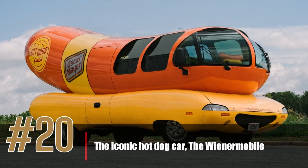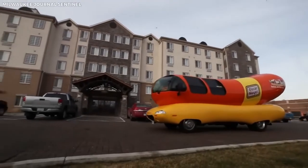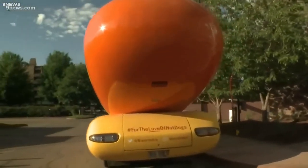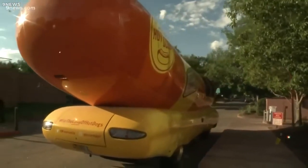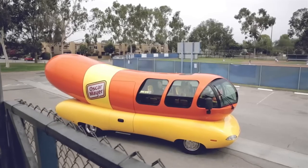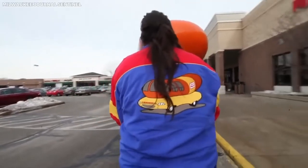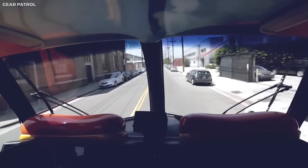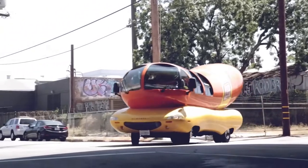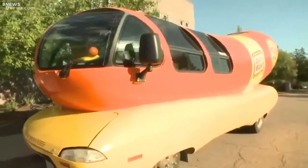Number 20: the iconic hot dog car, the Wiener Mobile. One of the most iconic and unusual vehicles on our list is the Wiener Mobile, a car shaped like a hot dog on a bun. This unique vehicle was first created in 1936 as a marketing tool for the Oscar Mayer Company, and has since become a beloved symbol of American pop culture. The Wiener Mobile continues to tour the United States, making appearances at events and festivals. Inside, it is fully equipped with a hot dog warmer, radio, and a driver's seat that looks like a mustard bottle.